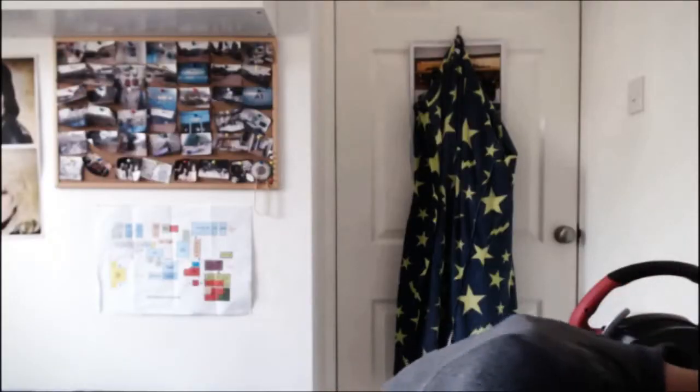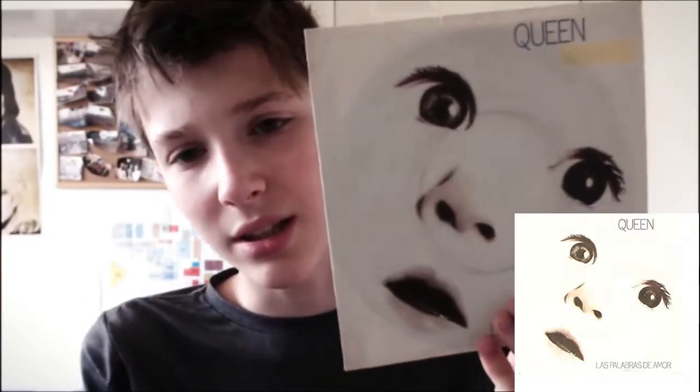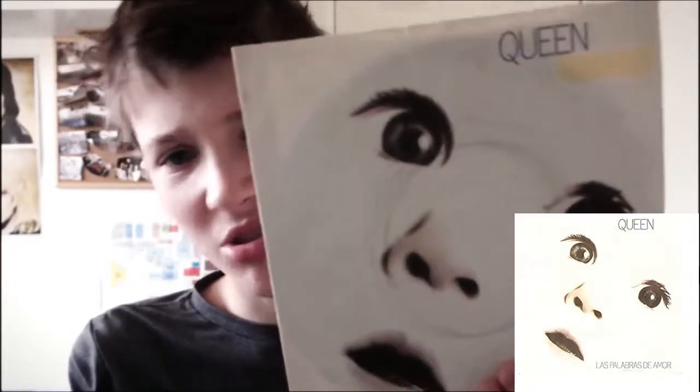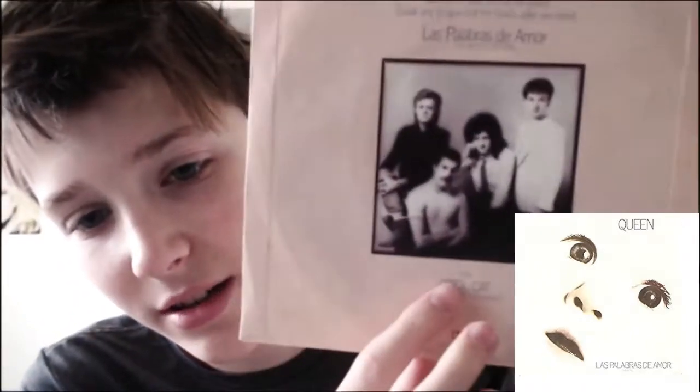I'm quite happy with this find from the record fair. They have three 7 inch singles. Starting off with Las Palabras de Amor. This is in a plastic sleeve as well. It did have a sticker on it but I took it off, and it's left a little yellow mark which is a bit weird. The back has a bit of the song info on it. It's got Las Palabras de Amor and the B side is Cool Cat. The vinyl is in nice condition again — not scratched or anything.